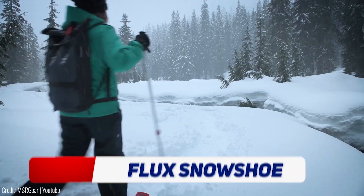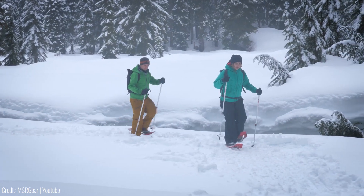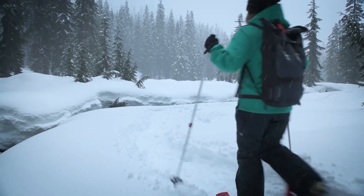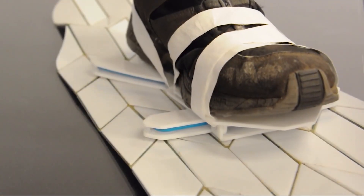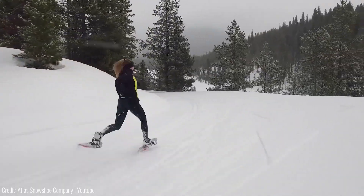Have you ever gone snowshoeing and found yourself sinking in the snow? The Flux Snowshoe has got you covered. These concept snowshoes, designed by Eric Burnt, are a game changer for walking on snow. They feature an innovative hinge system that allows the snowshoe to move with your foot, making it easier to walk, climb and even run on snow. The hinge system also reduces impact on your joints, making it perfect for staying active in winter. The price is still unknown as they have yet to enter production.